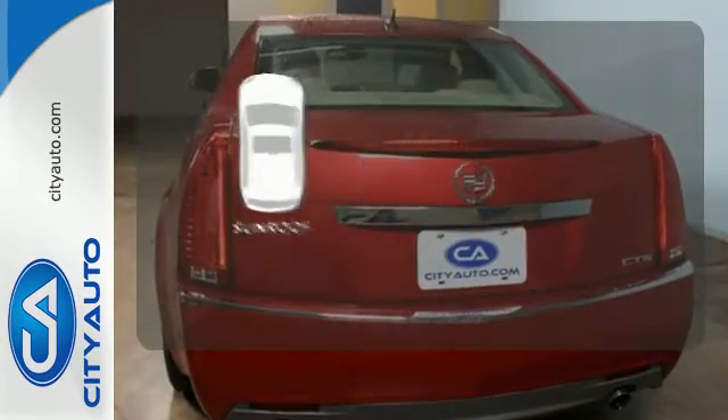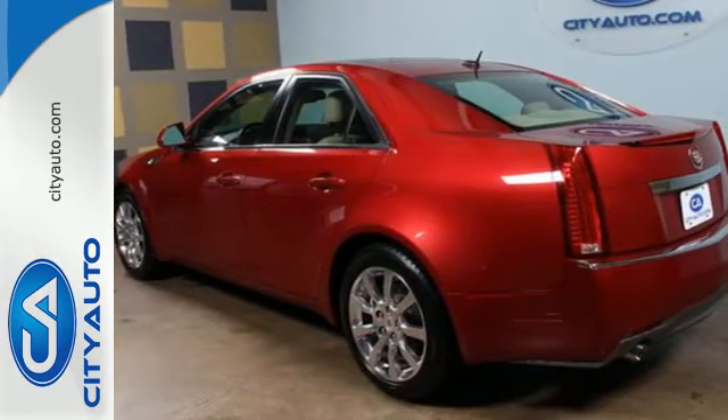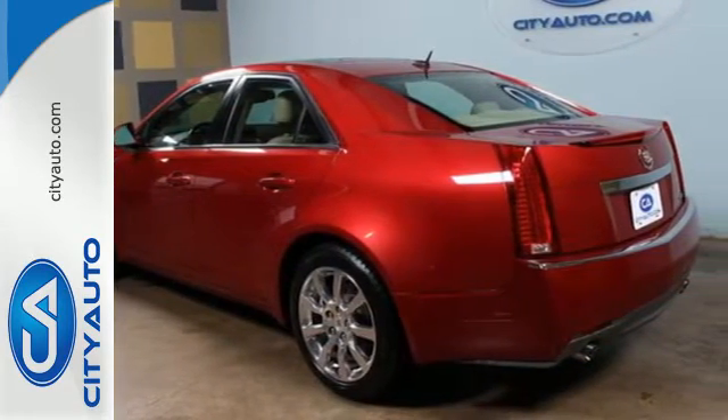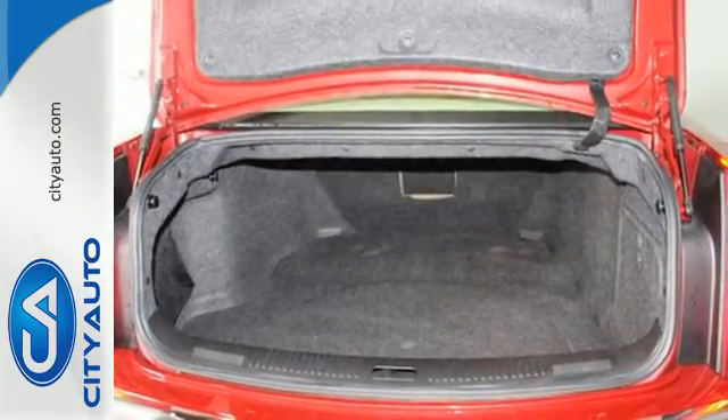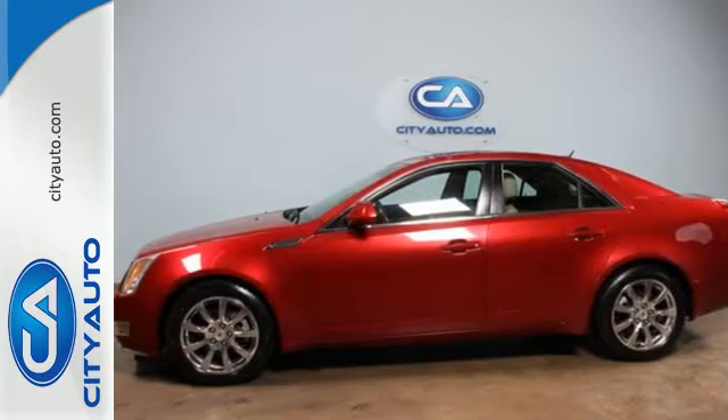The sunroof gives you fresh air for your drive. For 2008, the CTS is completely redesigned with more muscular styling, an enhanced interior, and increased power. The best only gets better in a Cadillac. Test drive it today.